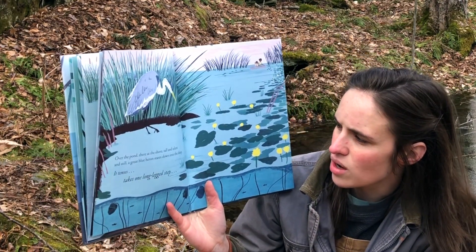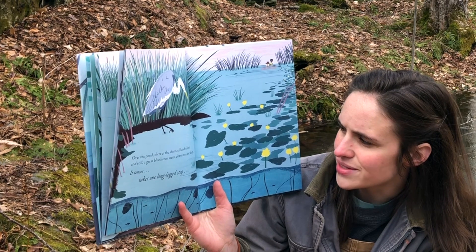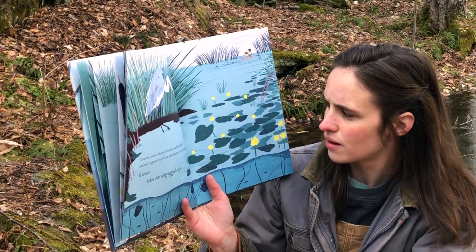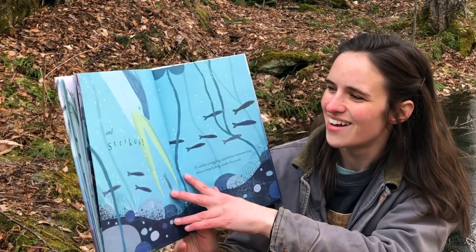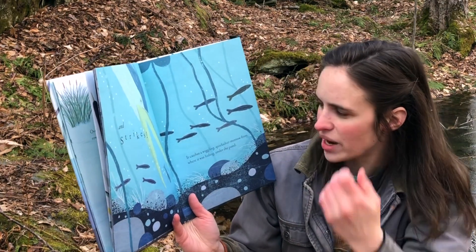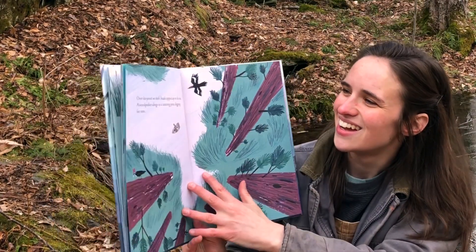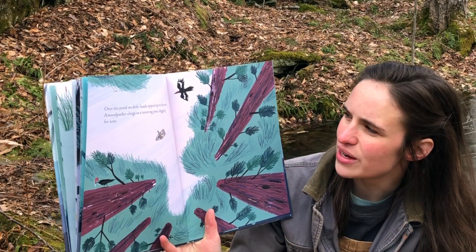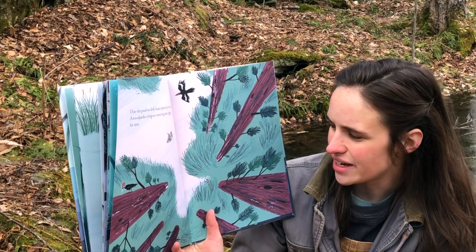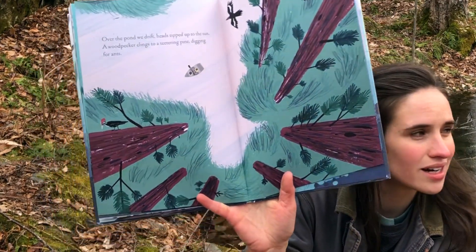Over the pond, they're at the shore — tall and silent and still. A great blue heron stares down into the deep. It tenses, takes one long-legged step, and strikes! It catches a wiggling quicksilver minnow from where it was hiding under the pond. Over the pond, we drift, heads tipped up to the sun. A woodpecker clings to a teetering pine, digging for ants. Looks like it might be a pileated woodpecker — do you ever hear those?